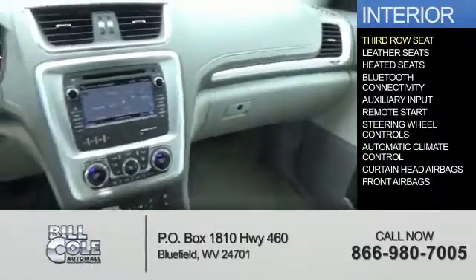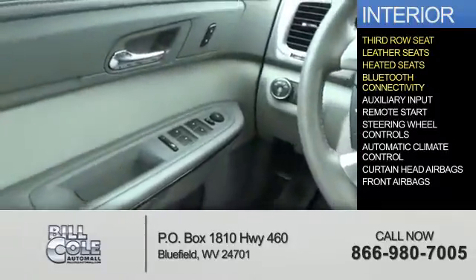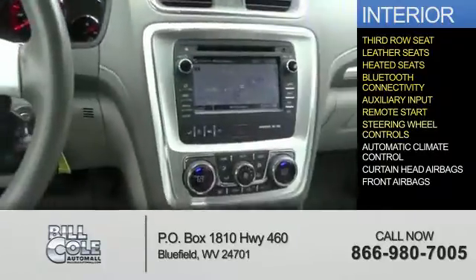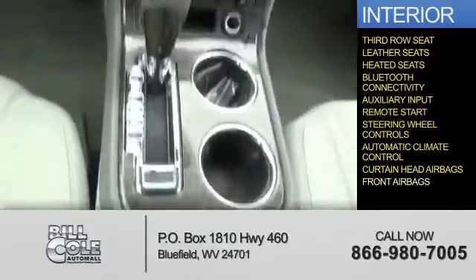On the inside, you'll find a third-row seat, leather seats, heated seats, Bluetooth connectivity and auxiliary input, remote start, steering wheel controls, automatic climate control, curtain head airbags, and front airbags.